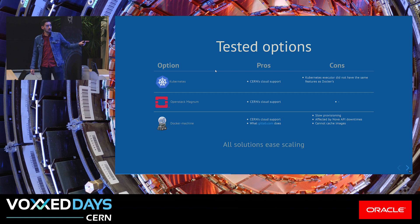Another option we tested was using Docker Machine, using the CERN cloud but with the OpenStack Nova service instead of Magnum, to provide VMs on the go to run our jobs. But again, we depend on slow provisioning times for our VMs. We are affected by API downtimes, and we are unable to cache images — I will come back to the importance of this afterwards.